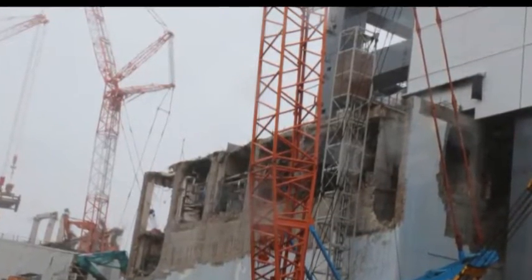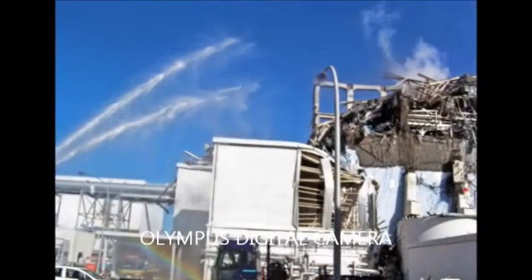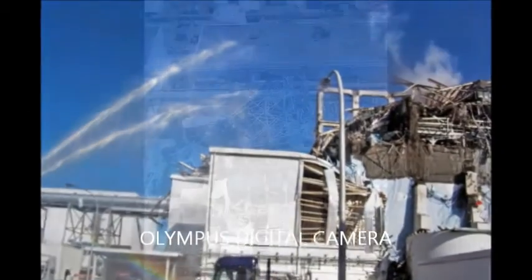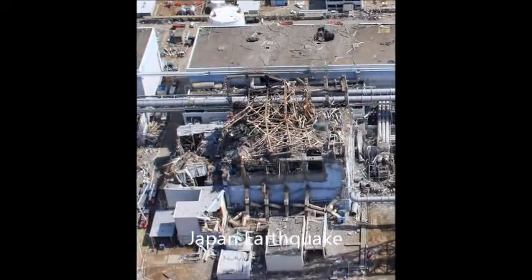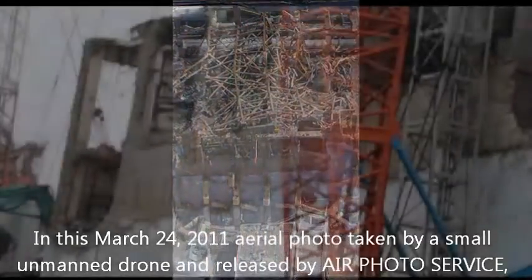Now that building was sprayed with projectiles from Units 1, 2, and 3 when they detonated. But Unit 3 was right alongside of it, and it was MOX-fueled — two million times more deadly than any other reactor on the planet. You can see this thing is still in a state where they can't get in there with cutting tools, they can't get in there with scaffolding and do something. It's contaminated for hundreds of years.